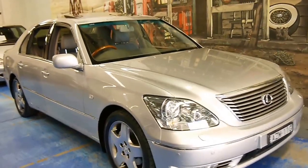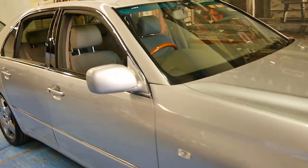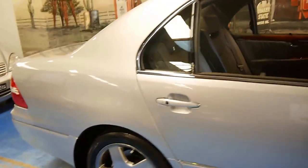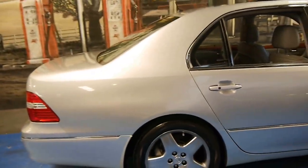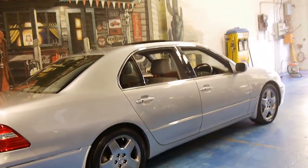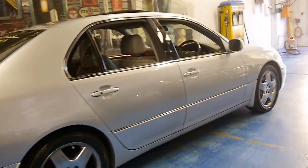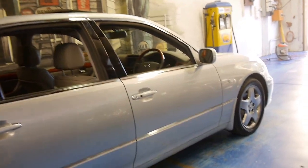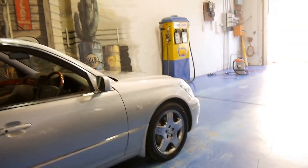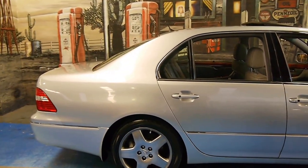This 2003 Lexus LS430 is absolutely stunning. It's an update and it's a MY05. My name is Philip Tarrant, and I'm going to have a chat about this lovely car today. It's an LS430 with the 4.3 litre V8. Being an update, it's got the newer lights, newer wheels, and the 6-speed automatic transmission.